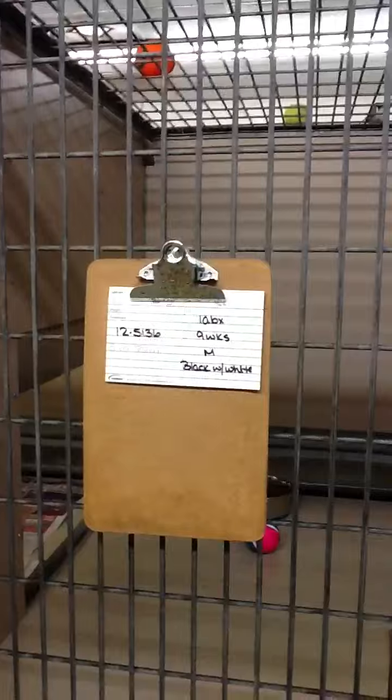And then we have an individual puppy. The owner was in jail, got out, and never came back to get his puppy. That's number 5136, and he's adorable.